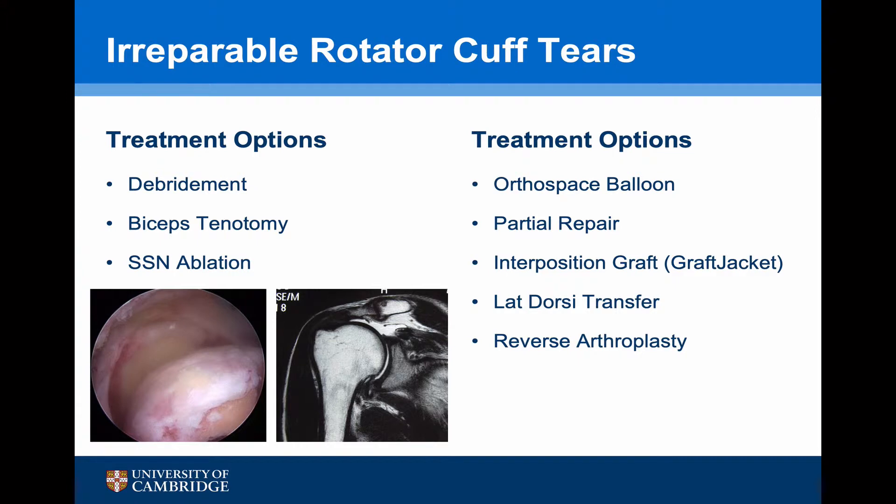Patches are also being used in the management of irreparable rotator cuff tears. The options include debridement, tenotomy or suprascapular nerve ablation, the OrthSpace balloon, a partial repair, interposition graft using the GraftJacket, a latissimus dorsi transfer, or a reverse arthroplasty. The GraftJacket technique is a true interposition, though there are concerns about whether the tendon will be strong enough. People now generally feel this works as a tenodesis rather than actually replacing the tendon.